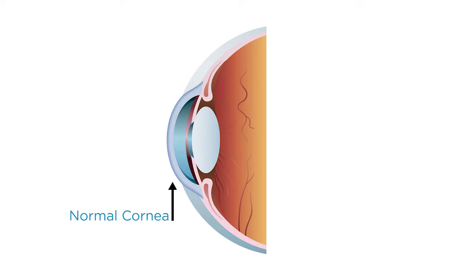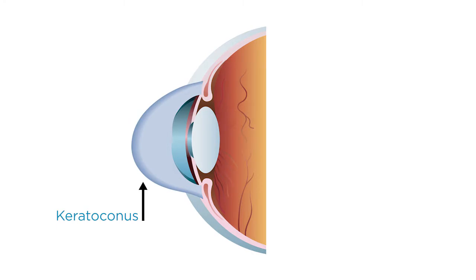In people with KC, the cornea weakens and thins over time, causing a cone-like bulge to form. This can result in significant visual loss and, in severe cases, the need for a corneal transplant.